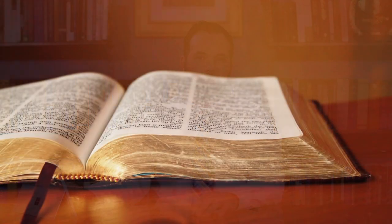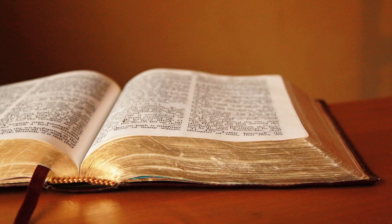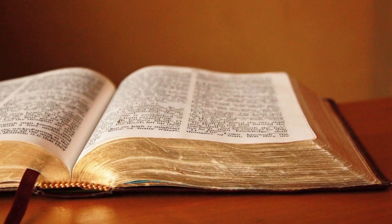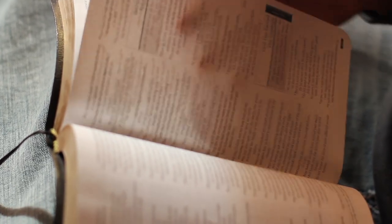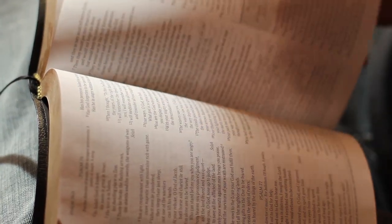I wonder, have you ever seen a Bible? Of course, everyone's seen a Bible, right? They're in movies, they're in our houses, they're in the church, they're in hotel rooms. But I bet the Bible that you've seen is an English Bible, and that's technically a translation of the Bible, not the actual Bible.